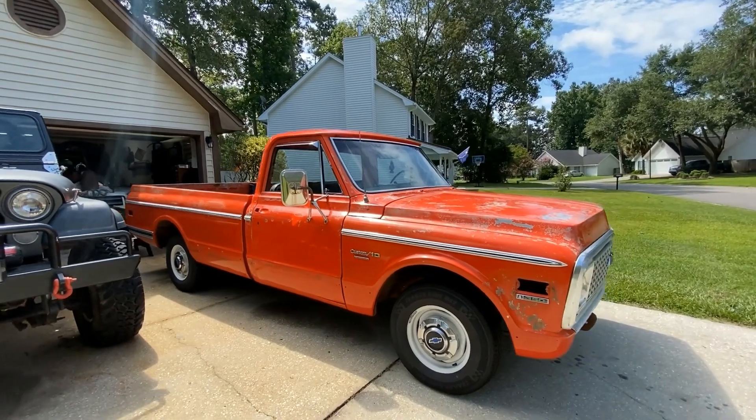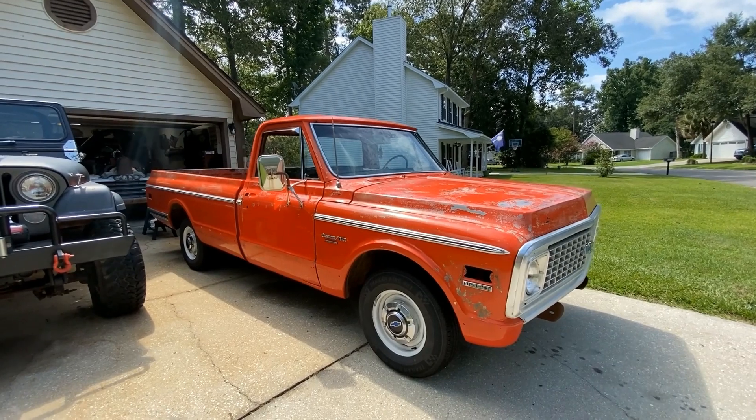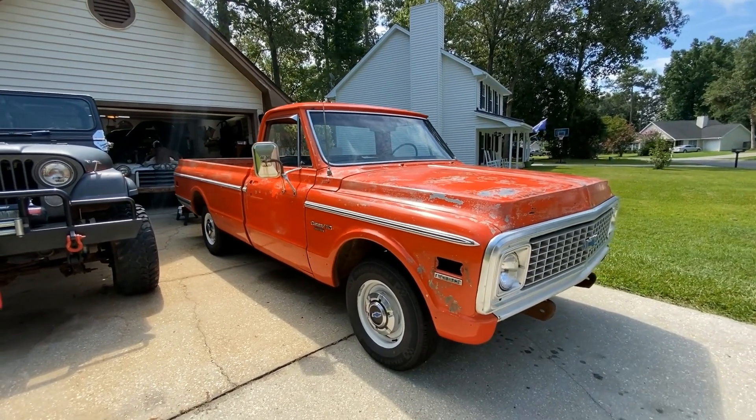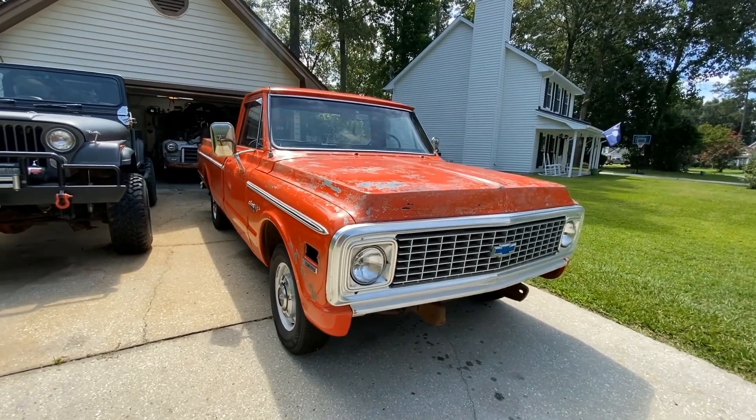Hey guys, as you can tell by the last clip, Kevin's been hard at work and we've made so much progress on the truck. But I wanted to take just a second to tell you a little bit about the truck and how it became part of our fleet here at Ridge Runner Garage.